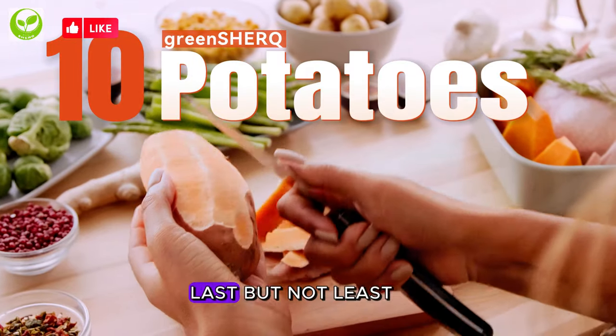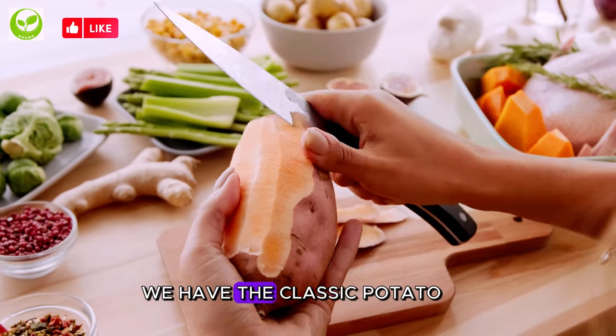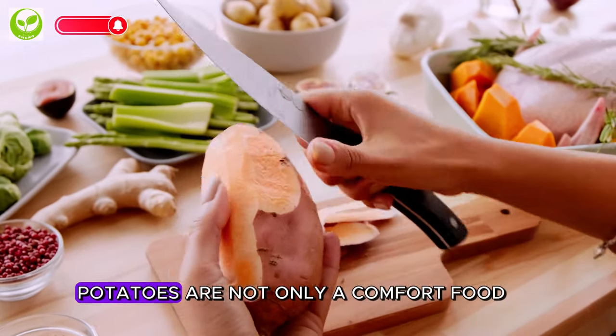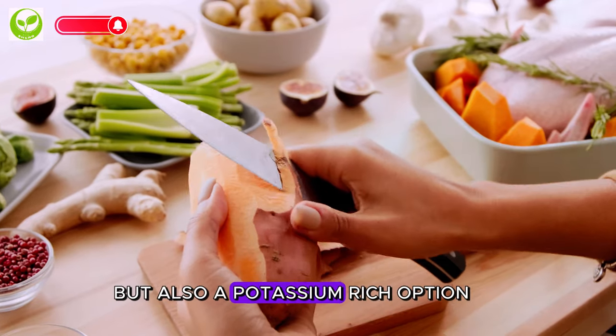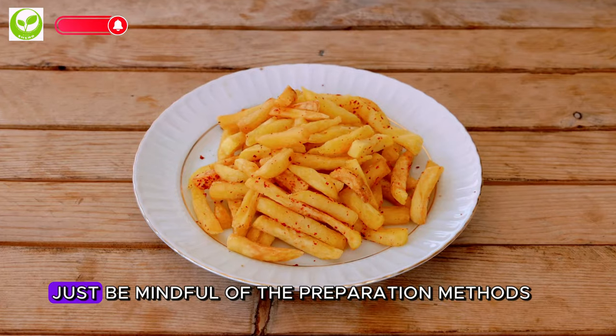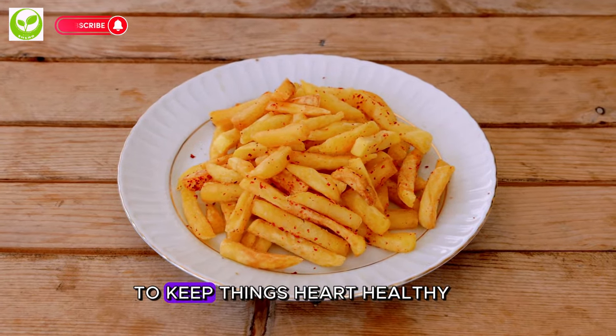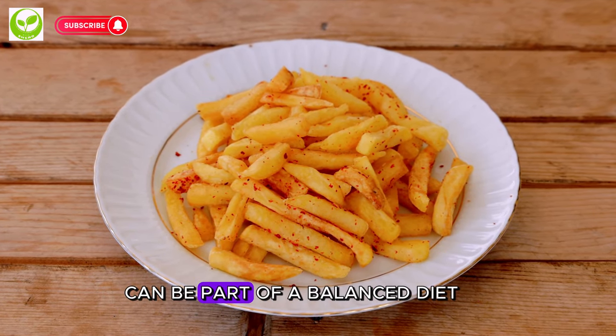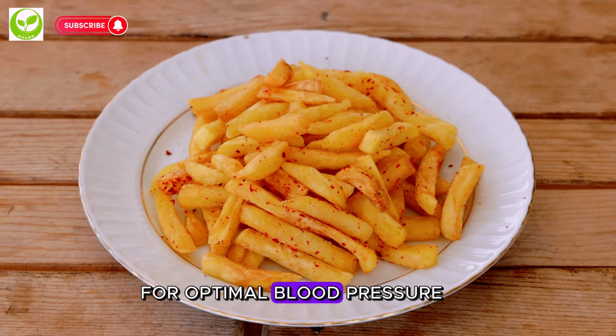10. Potatoes. Last but not least, we have the classic potato. Whether baked, mashed, or roasted, potatoes are not only a comfort food but also a potassium-rich option. Just be mindful of the preparation methods to keep things heart-healthy. Enjoying potatoes in moderation can be part of a balanced diet for optimal blood pressure.